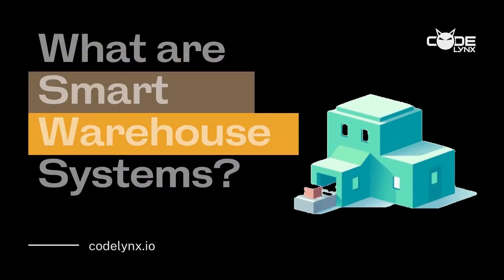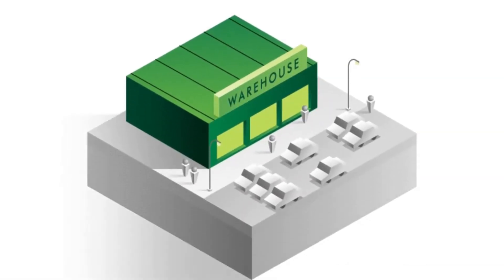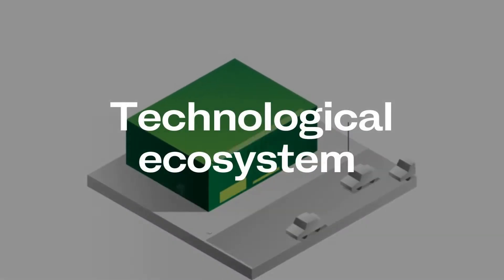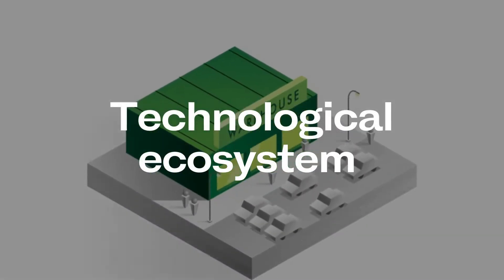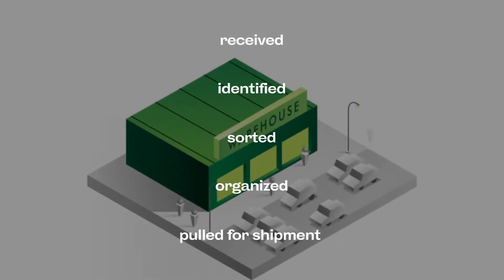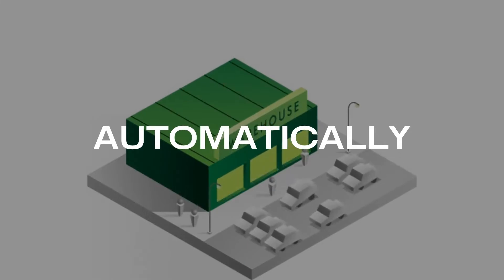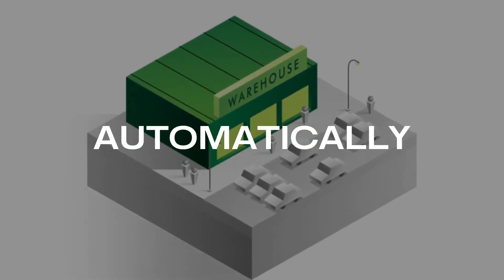What are smart warehouse systems? Smart warehouse systems are the result of the various interconnected warehousing technologies working together. They form a technological ecosystem where goods are received, identified, sorted, organized, and pulled for shipment automatically. The best smart warehouse solutions automate almost the entire operation, from suppliers to customers, with minimal errors. Here are a few examples of the many components you'd find in a smart warehouse.